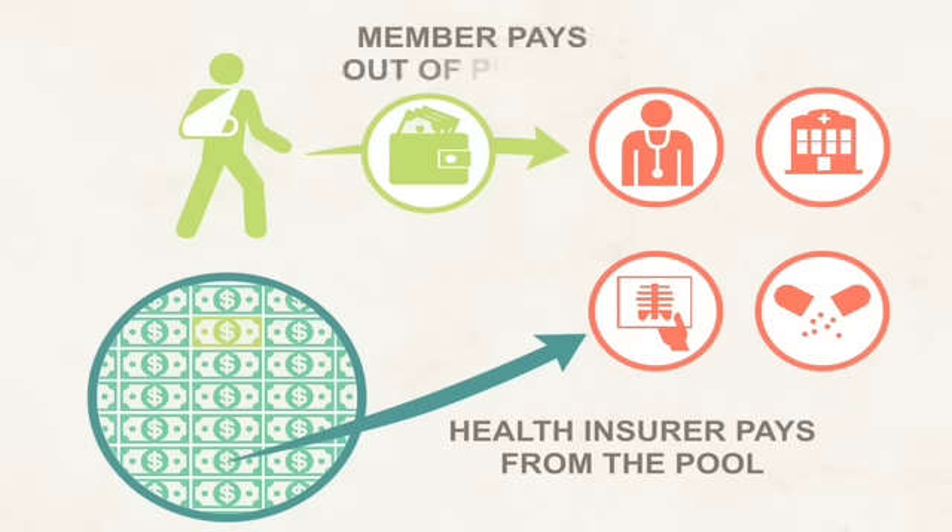Most plans require you to share in a portion of your medical costs through a copayment, coinsurance, or deductible. But these out-of-pocket amounts are still a lot less than paying for health care on your own.